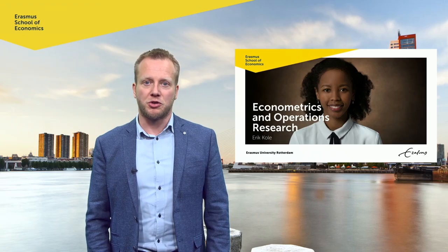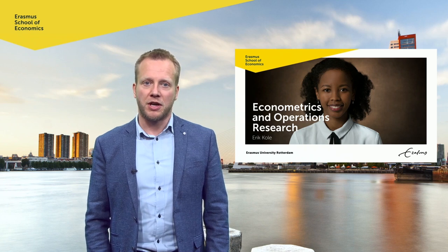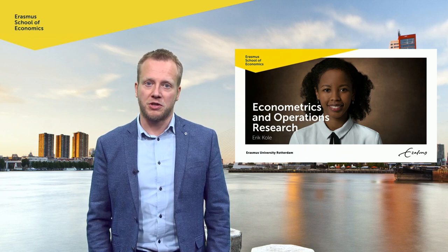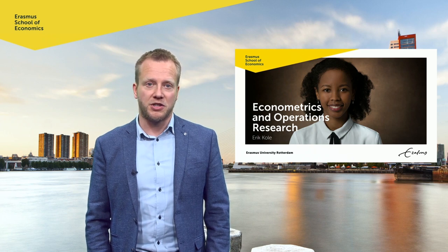Dear prospective student, welcome to this video about the Bachelor of Econometrics and Operations Research at Erasmus School of Economics of Erasmus University Rotterdam. My name is Erik Kohle and I am the program manager of this program. I am also a teacher and researcher in the field of econometrics, specialized in financial econometrics, conducting research into crises and crashes of the stock market. I teach in the quantitative finance specialization.